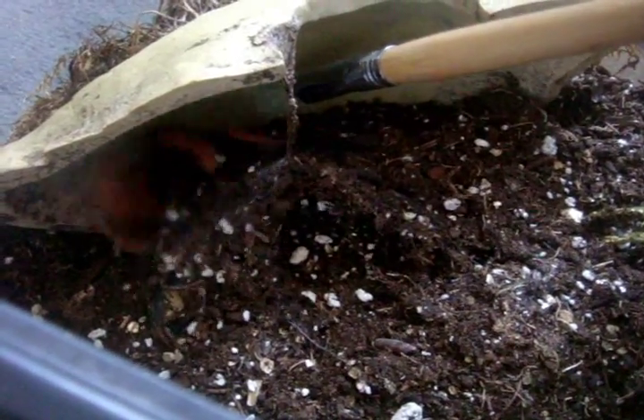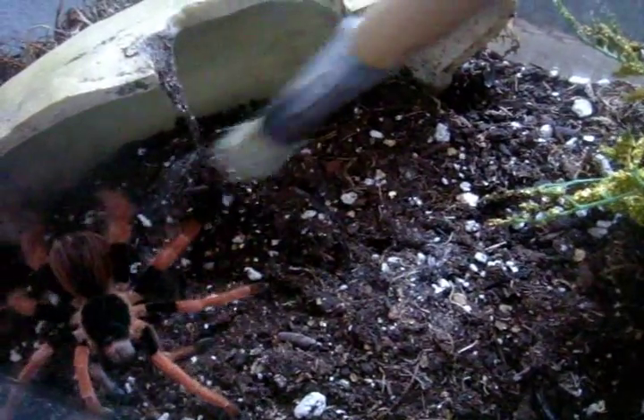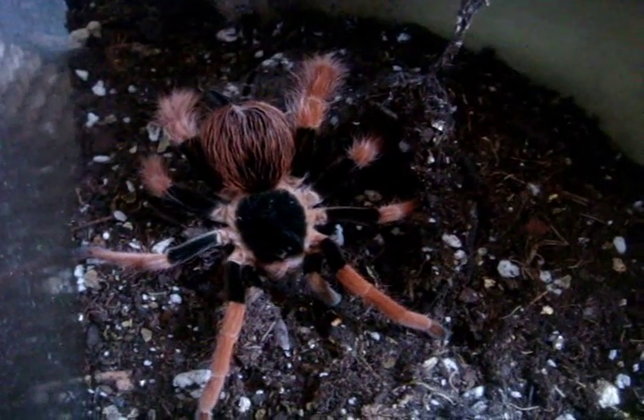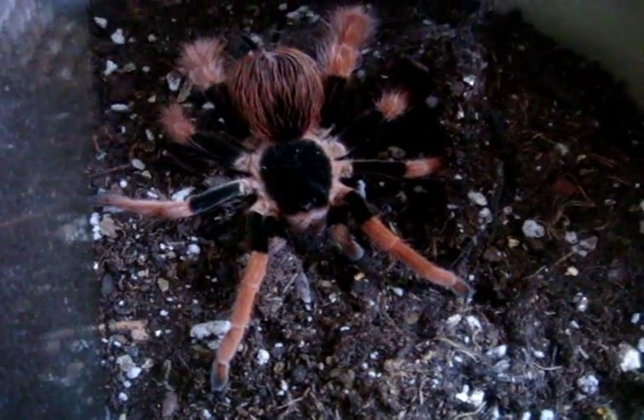Let's go have a look at my specimen. So this is what my species looks like — it is an immature male Megaphobema robustum. From what I understand, males of the species are really rare to come by, so I guess I'm sort of lucky there.